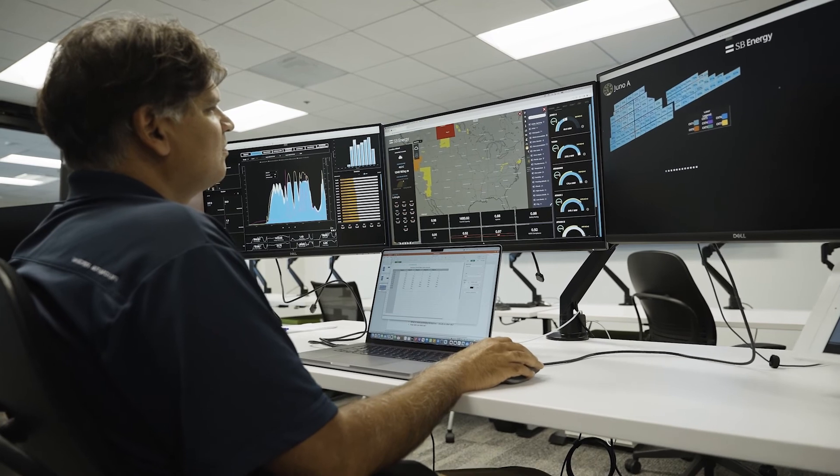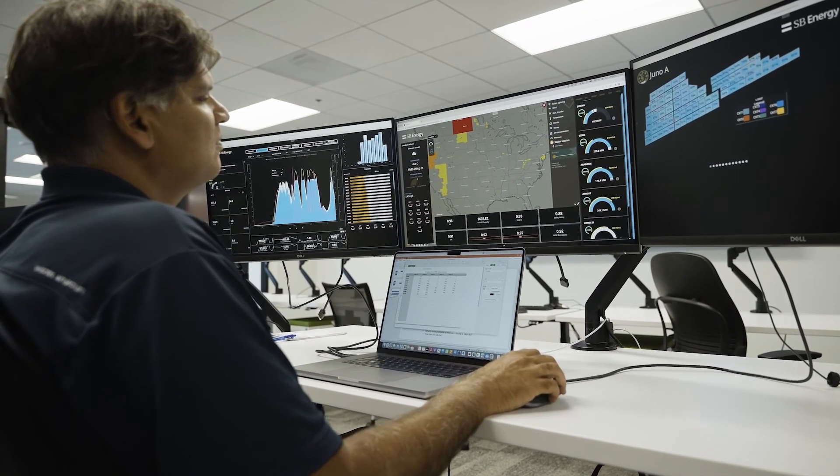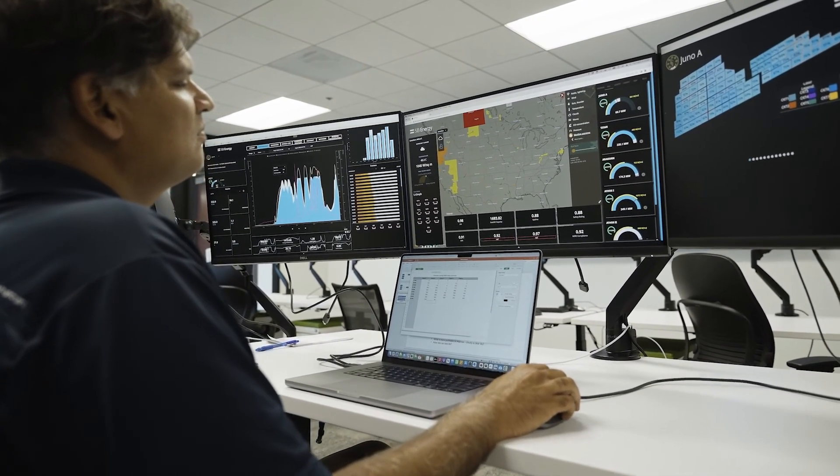The overall results of the project have been great for SB Energy's business. Our end users can detect issues in real time, often more quickly than the people at the site. By detecting issues early, we can reduce the amount of downtime a plant has, which allows us to maximize the energy harvest of a power plant and ultimately leads to more revenue for SB Energy.